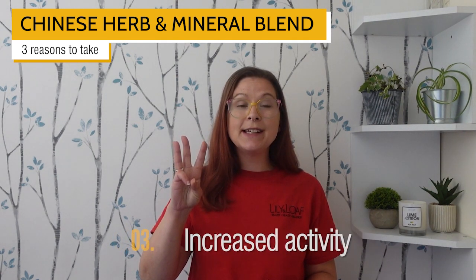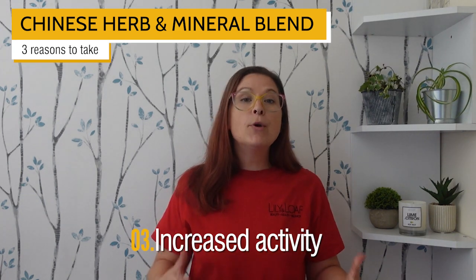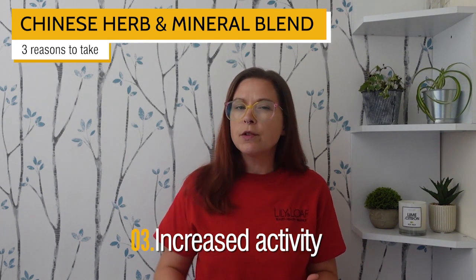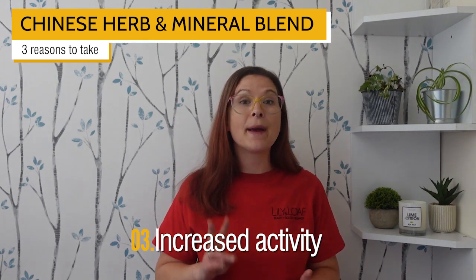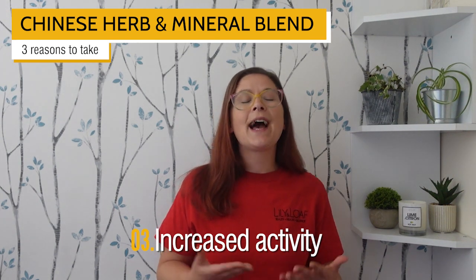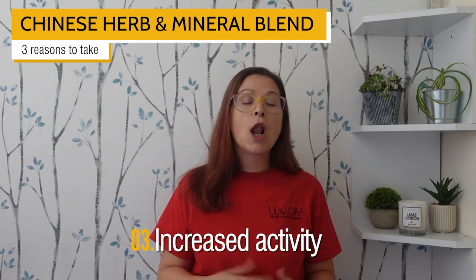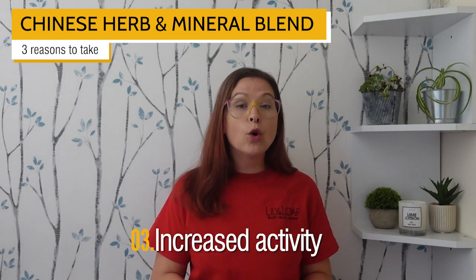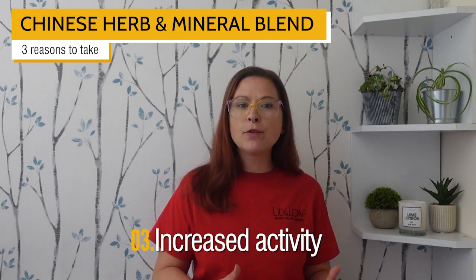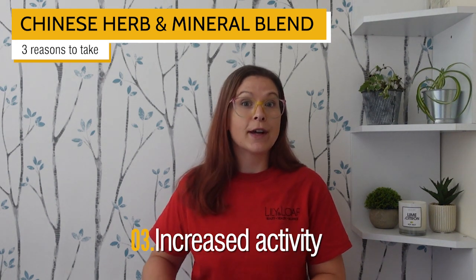The third reason to consider Chinese Herb and Mineral Blend is if you've increased your activity. Movement and exercise is, of course, good for us, but if you've pushed yourself harder than usual, Chinese Herb and Mineral Blend could help in a couple of ways. Since it's a source of potassium, it helps to regulate fluid in your body — ideal if you've perspired a little more than usual. Low potassium affects fluid balance but will also make you feel more tired than you are. Combined with the other ingredients, Chinese Herb and Mineral Blend could help to prevent and reduce fatigue that's resulted from overexerting yourself.